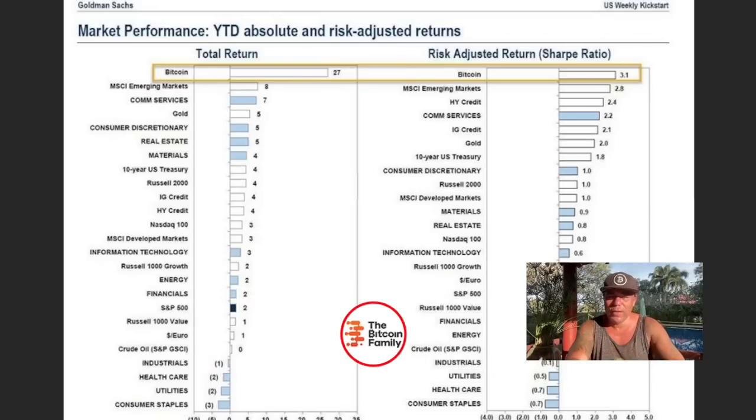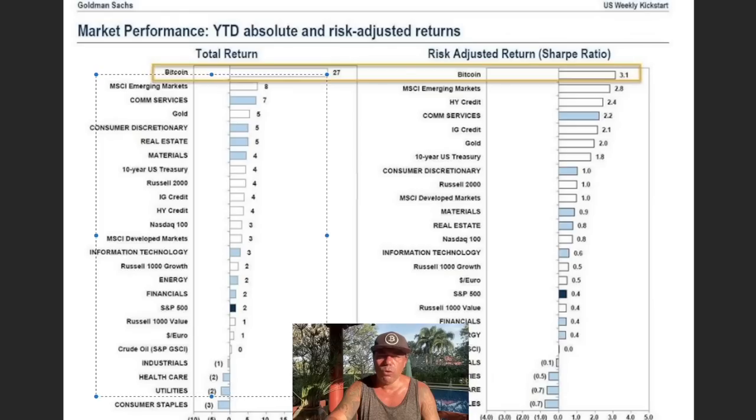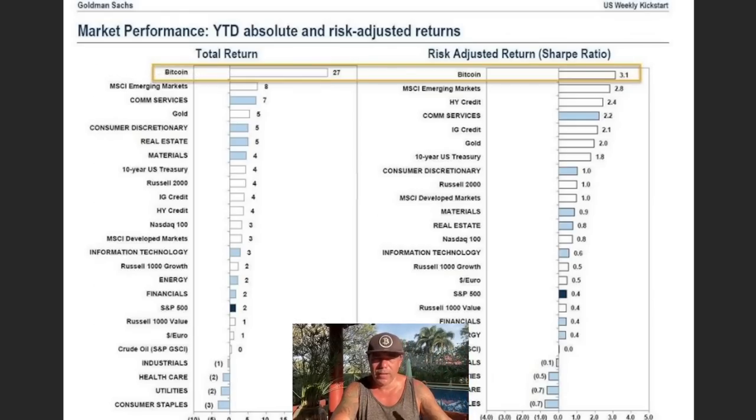As Bitcoiners we should be very proud: even Goldman Sachs is now reporting that Bitcoin is the best performing asset, outperforming everything else by a wide margin. When the institutions you've always trusted tell you Bitcoin is the best performing asset, you should be buying it every day. We will go to new all-time highs in the next couple of years. Zoom out, start accumulating — put every salary into Bitcoin, because the next bull run could last one and a half years and take us well above $100K.